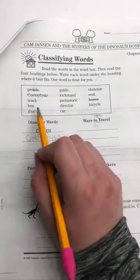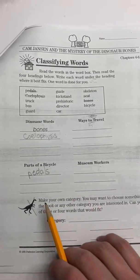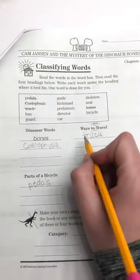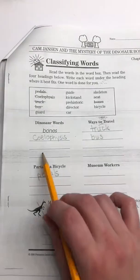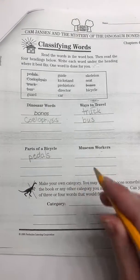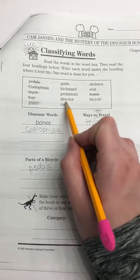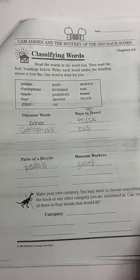Our next word is truck. Is truck a dinosaur word, a way to travel, parts of a bicycle, or a museum worker? A truck is a way to travel. Great work, boys and girls. The next one is bus — also a way to travel. And the last one we'll do together is guard. A guard is a museum worker — remember, the guard caught Cam and Eric hiding inside the museum. The rest of the words you need to do are guide, kickstand, prehistoric, director, car, skeleton, seat, and bicycle. If you don't know one, skip it and come back to it at the end.